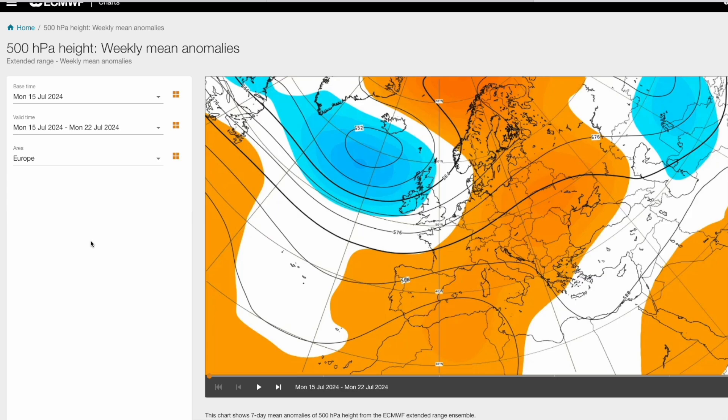Now looking at the 500 hPa height mean anomalies from the ECMWF — a big run of ECMWF extended range ensembles collated together to give anomaly charts. The longer we get out the more variability there is. This week, Monday the 15th to the 22nd, we can see exactly what we're getting: Atlantic low pressure systems coming in off the Atlantic. It's more been troughs giving rise to heavy showers and thunderstorms, with high pressure across much of Europe giving much warmer, dry conditions there.